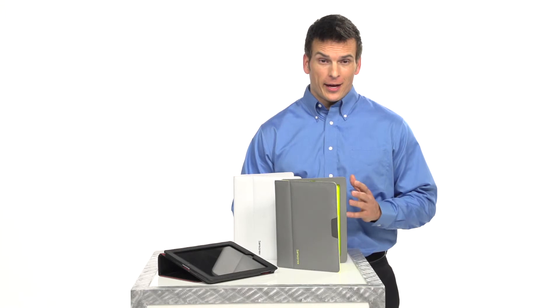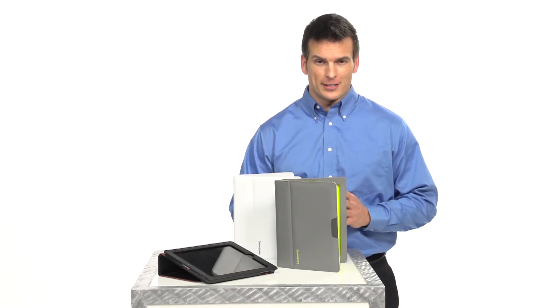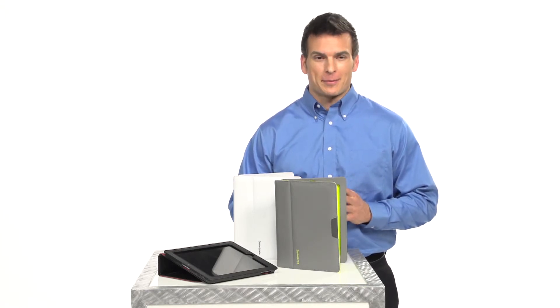Technology has come a long way, and so has the technology that carries it. These are the new iPad cases from Samsonite.